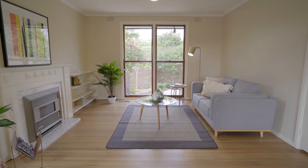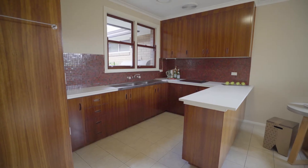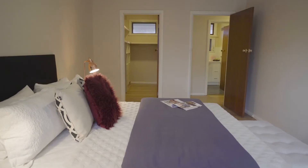As you walk through the door of this home, you're presented with a spacious floor plan. You've got a separate formal lounge adjoining the dining room. There are three large-sized bedrooms and the master bedroom has its own walk-in wardrobe.